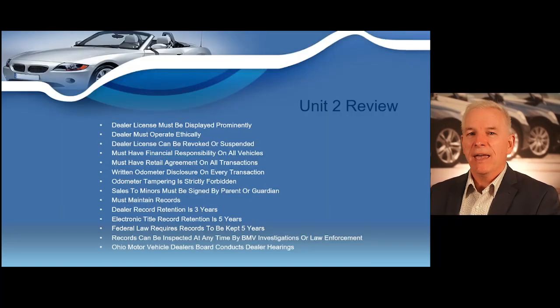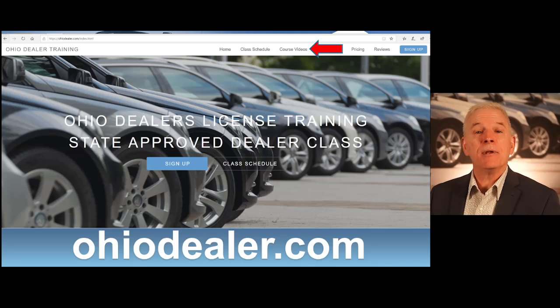Let's do our Unit 2 review. In Unit 2 we've learned that the dealer license must be displayed prominently; the dealer must operate ethically; a dealer license can be revoked or suspended; you must have financial responsibility on all vehicles; you need a retail contract on all transactions; you need a written odometer disclosure on every transaction; odometer tampering is strictly forbidden; sales to minors must be signed by a parent or guardian on the minor consent form; you must maintain records — most dealer record retention is three years; electronic title application records, federal forms, and odometer disclosure forms must be kept a minimum of five years; and records can be stored digitally or via paper. You can review any of this content at ohiodealer.com.